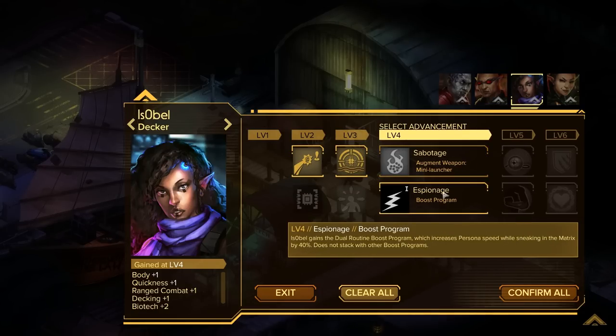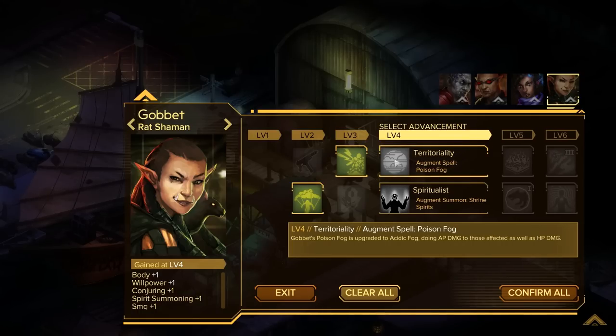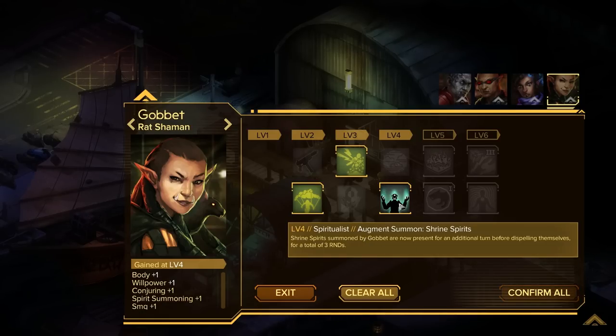For Isabel, we're probably never going to bring her anywhere ever again, so it doesn't matter. I'll probably upgrade her grenade launcher just in case because it is pretty sick. On this side, territoriality — we can take poison fog, which does AP damage on top of HP damage. That's pretty good. Or, shrine spirits summoned by goblet are now present for an additional turn before dispelling themselves. Both of those are really good. The spirits in this game are absolutely just homewreckers — an extra turn of him attacking with four AP, doing upwards of 50 damage a turn. That's pretty hardcore. I'm going to go with spiritualist because that gives us an extra target for the enemy to shoot at too.